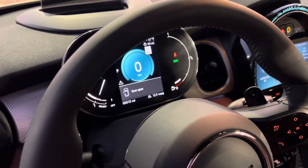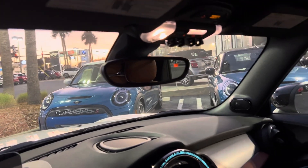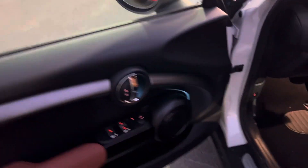This one has a total of 13 miles on it, so literally just as it came off the truck and was serviced by our service team. Let me go ahead and hop in here real quick.